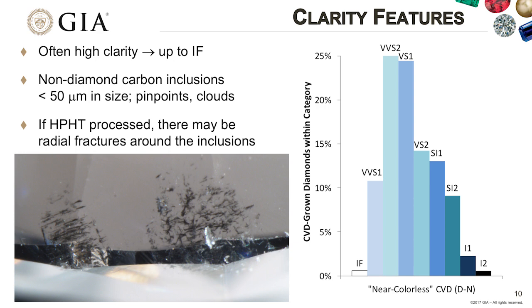Looking at clarity features and clarity grades, most CVDs are in the VVS2 to VS1 range. We do see some at the extremes, from IF to I2. When we do see inclusions, they are typically non-diamond carbon—usually dark in color—seen as pinpoints or congregated into clouds. This is fairly representative of inclusions in these CVDs when inclusions are present.